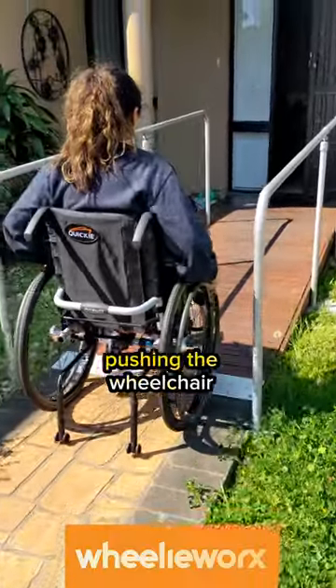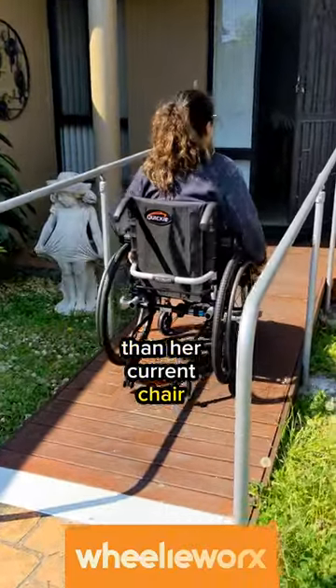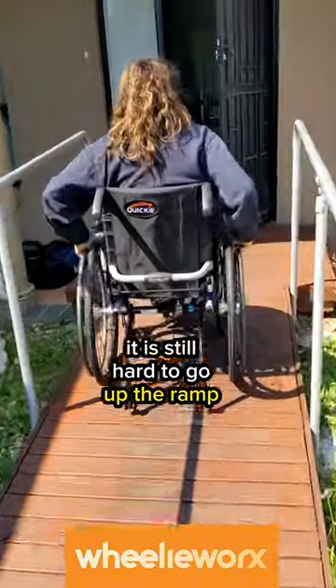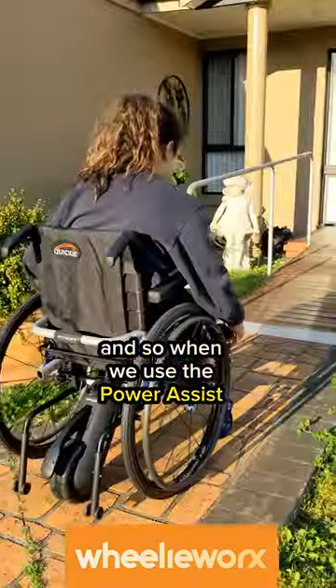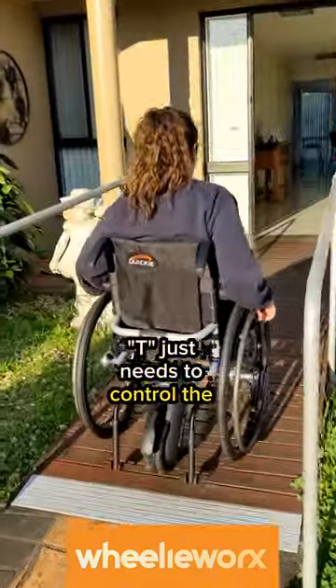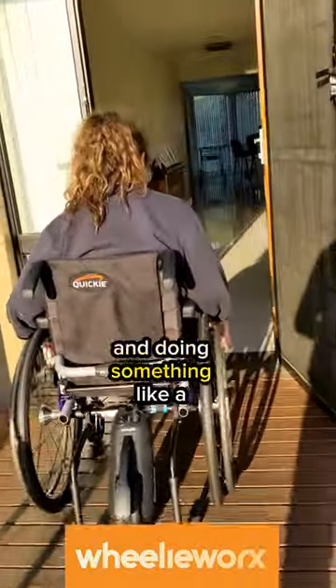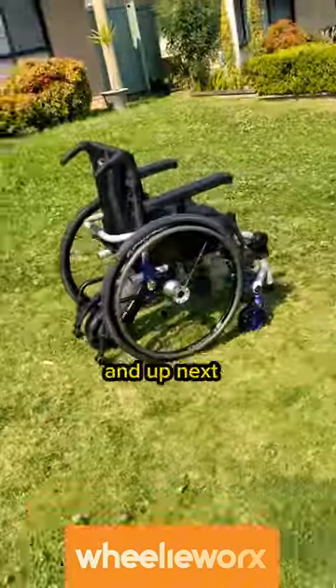Here we see the carer pushing the wheelchair without a power assist device, and as you can see, although it's lighter than the current chair, it is still hard to go up the ramp. When we use the power assist, we turn the dial, it gives a bit of speed, the carer just needs to control the direction, then turn it off at the top — doing a small ramp is much easier.